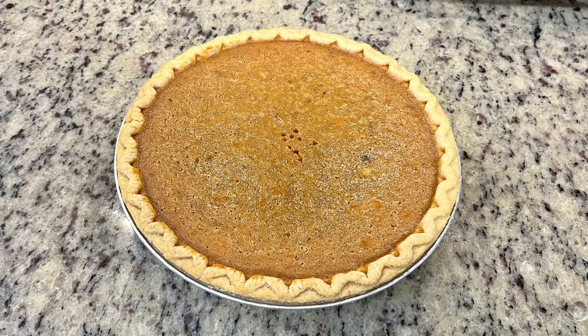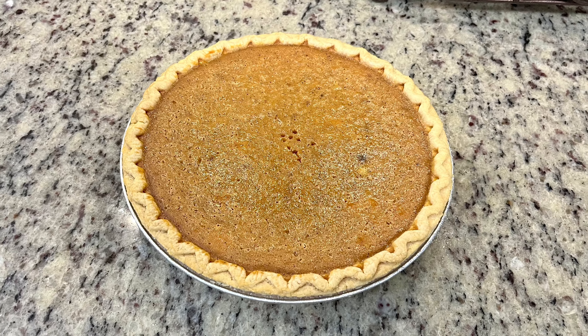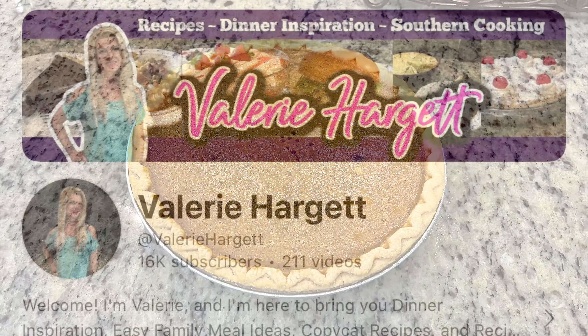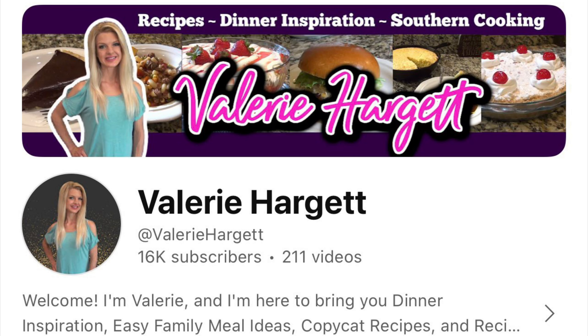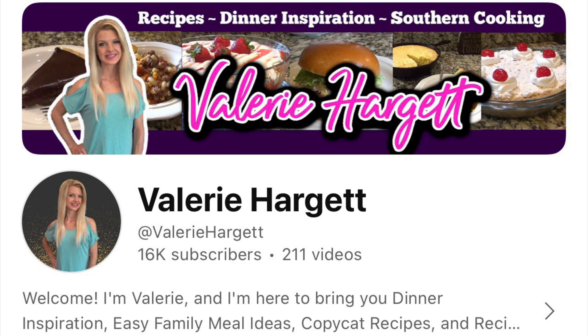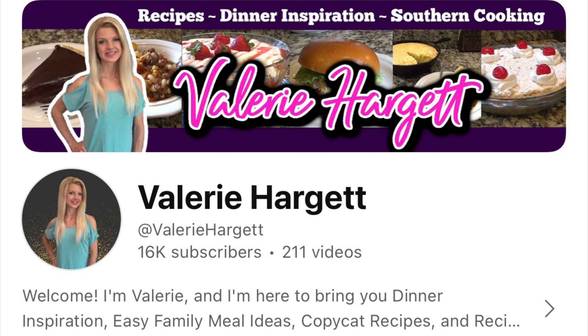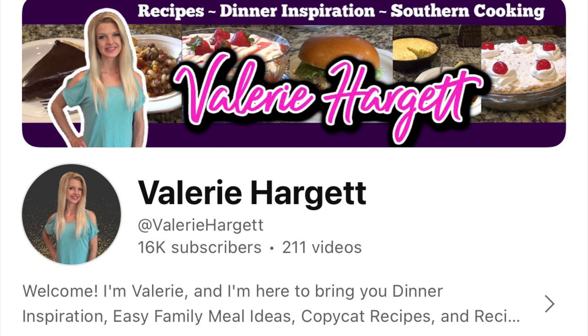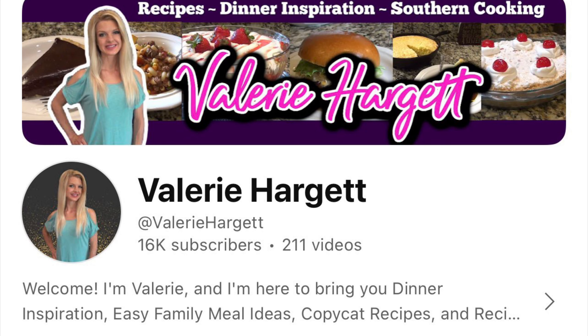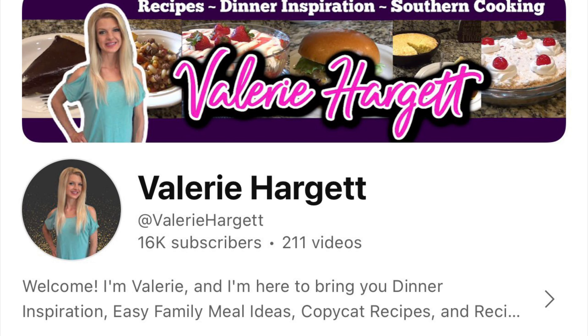I'm super excited to share these recipes with you — they were all so delicious. This video is also part of a collab hosted by Valerie Hargett. Valerie is so sweet; I know you will love her channel. I'll have it linked down in the description box below as well as the collab playlist, so as soon as you're done watching make sure you head over there. You will find lots of yummy Thanksgiving ideas.